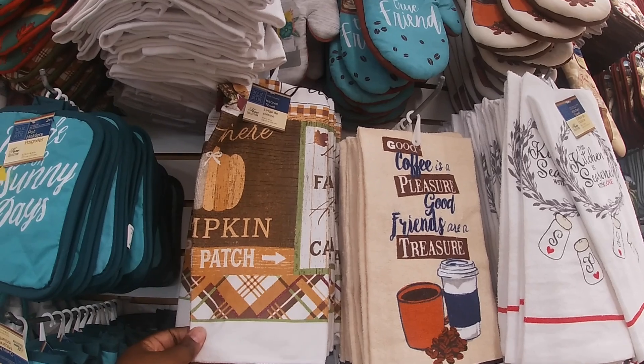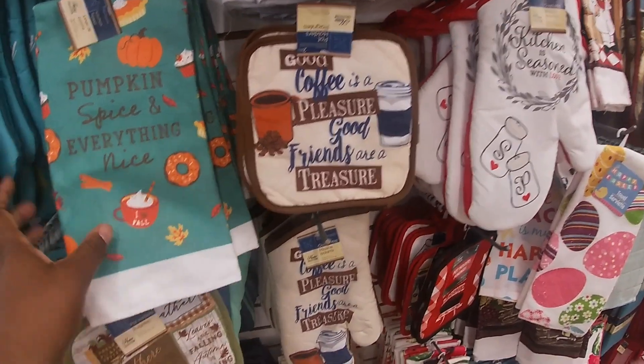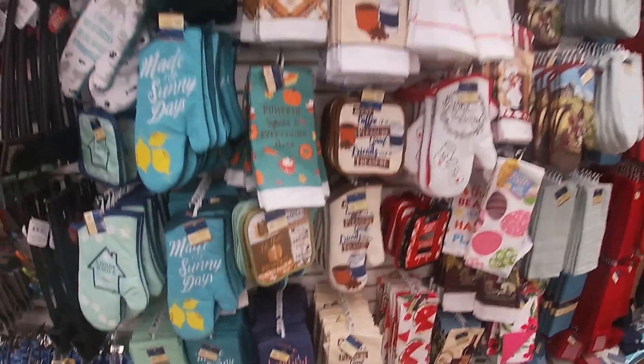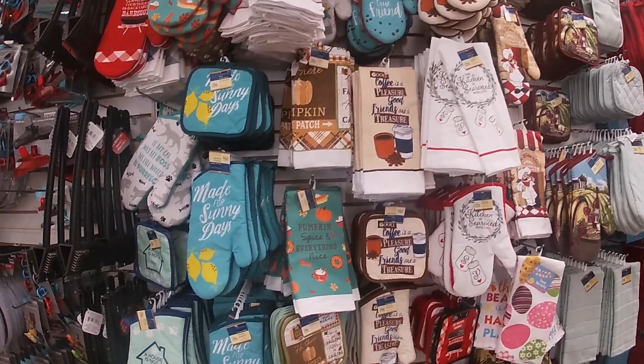The dish towel — this is cute. Pumpkin patch, pumpkin spice, everything nice, coffee is pleasure. I'm going to wrap this vlog up and I am going to go to another Dollar Tree, so we'll see what they have in that one.